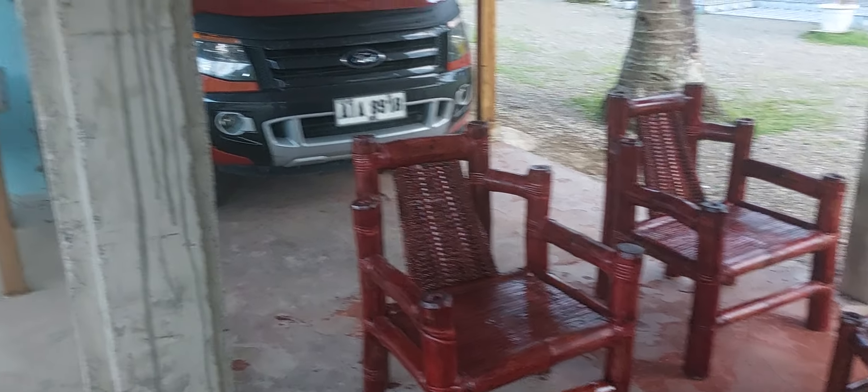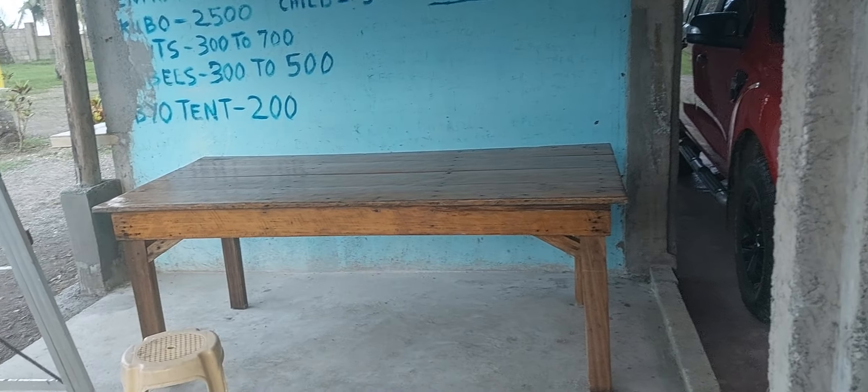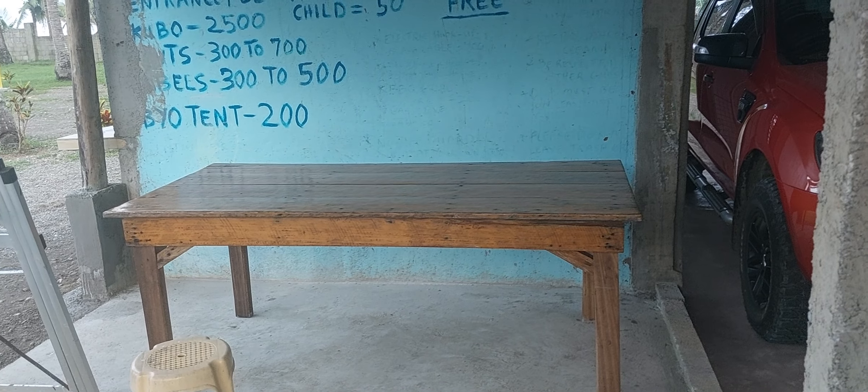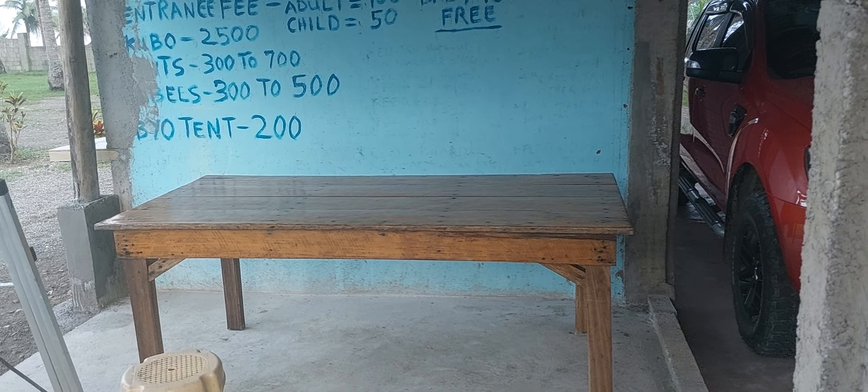I put some more varnish over here, just a natural color, on this table, as it took a beating while they were doing all the work here — they were using it to stand on and for cement.